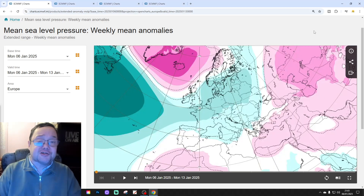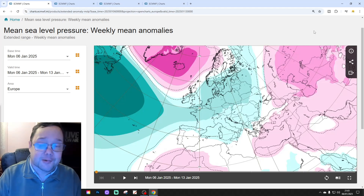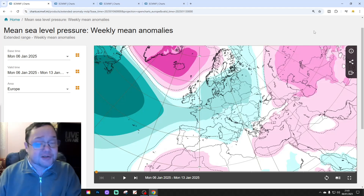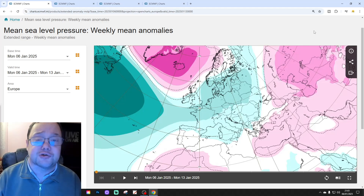Hello everyone, thanks for tuning in to today's second video — the Extended European Outlook. After being away for a couple of weeks, it's back today after Christmas and New Year. I'm going to get through your 30-day to 42-day Extended European Outlook in a moment. Just to tell you about the first video today: it was our 6am UK weather forecast, and we've also got a technical team video on the way later on today as well.